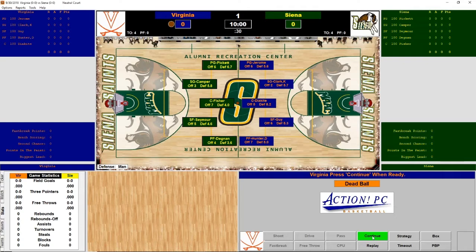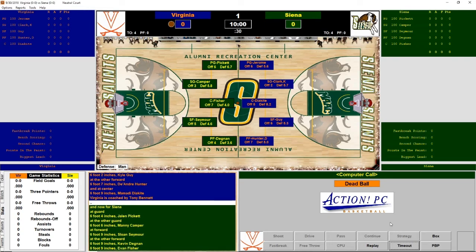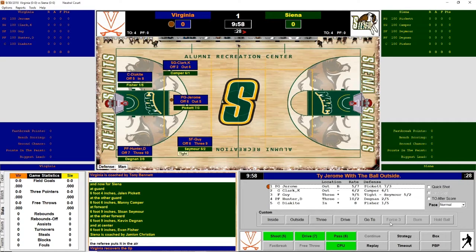You might know a few people from Virginia: Ty Jerome, Kyle Guy, Hunter, Clark, and Diakite will be playing. For Siena, you might know some — Pickett, Camper, Seymour, Dagan, and Fisher. Virginia will start with the ball.